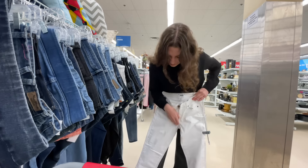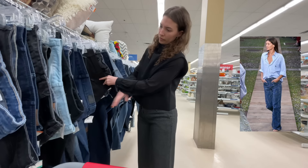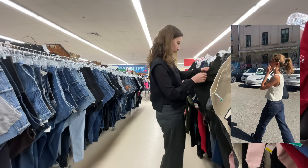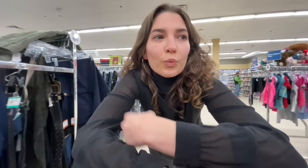You can do so much with jeans in the spring. You can wear them with a cute little cardigan buttoned all the way up, you can use them to dress down a button down, you can wear a little crop top or a little blouse with it, a t-shirt, really anything. But unfortunately I didn't find anything in the jeans or the pants. We have not been overly successful. Let's go to the dresses.